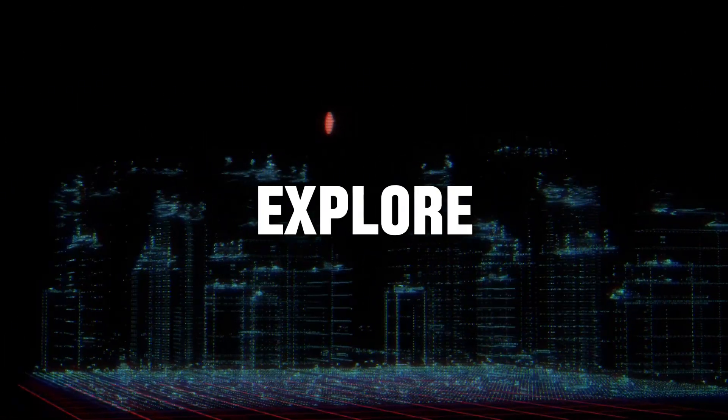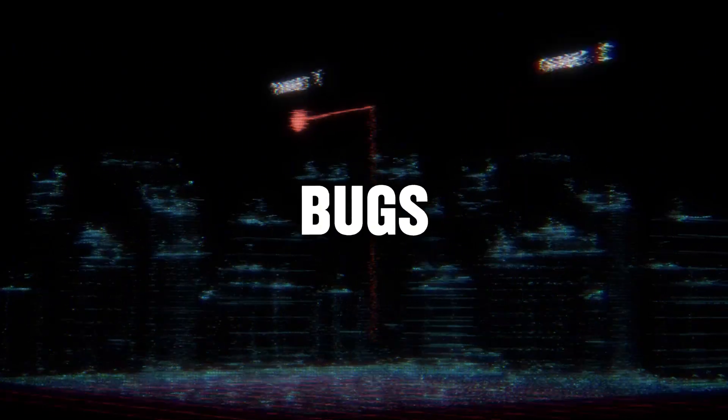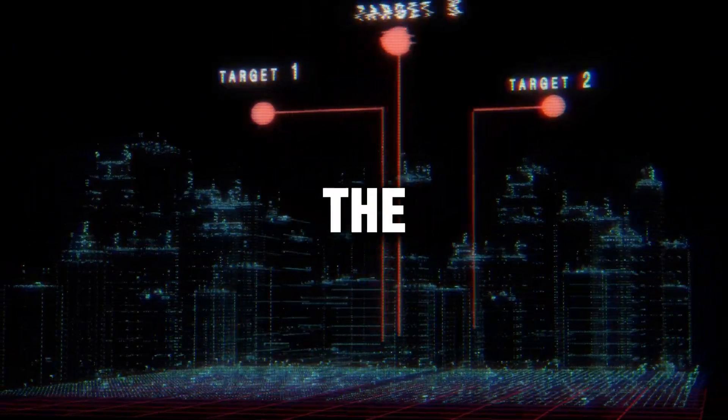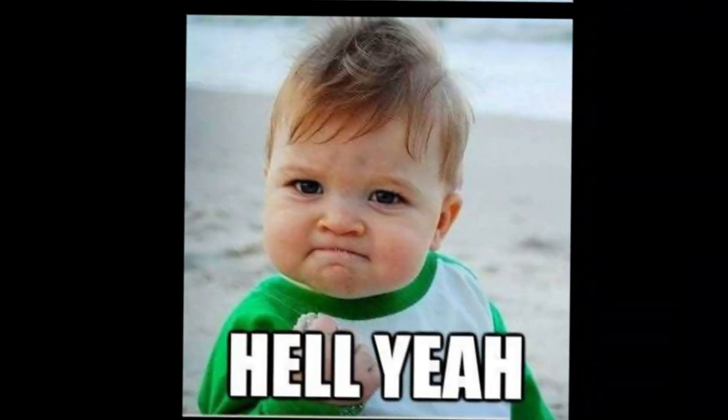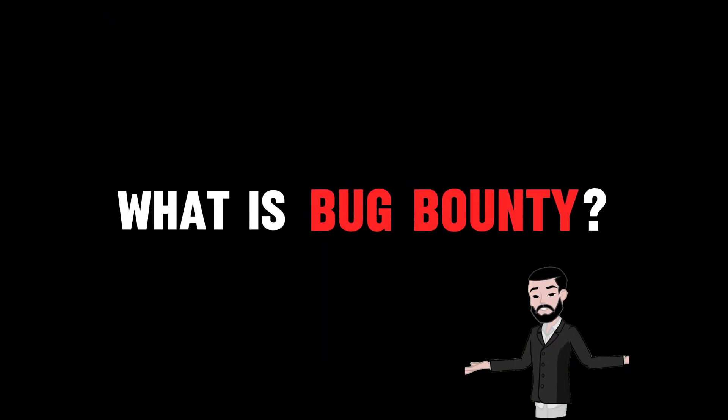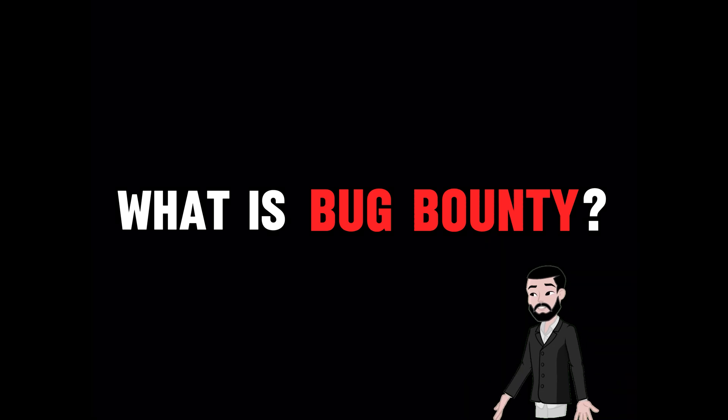In this video, we are going to explore how ethical hackers find bugs, help companies secure their systems, and earn serious cash in the process. And even you can do this. First, let's understand what bug bounty hunting is and how you can start your journey.